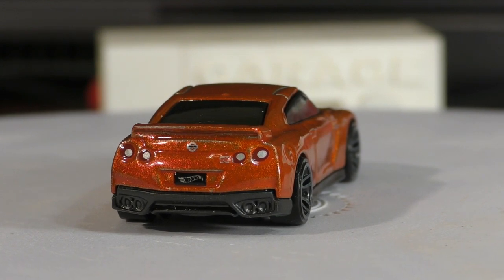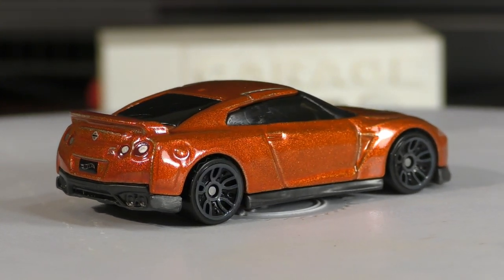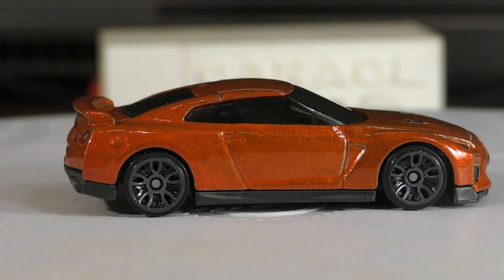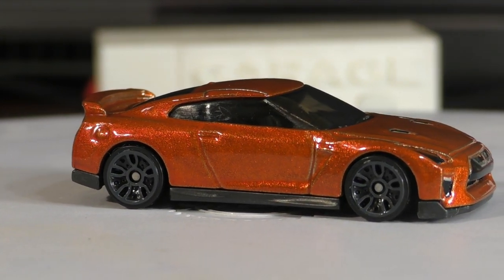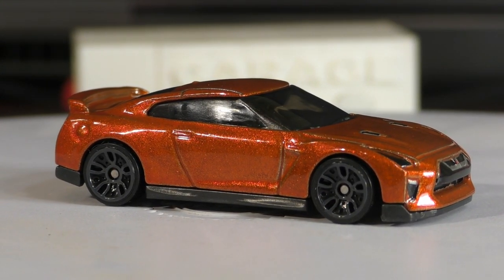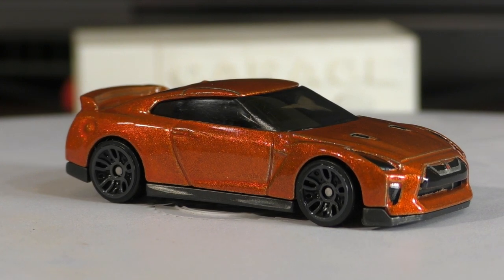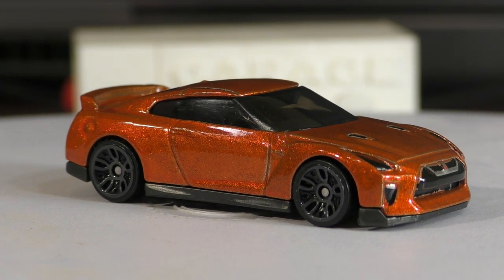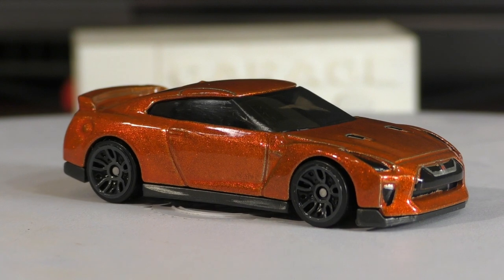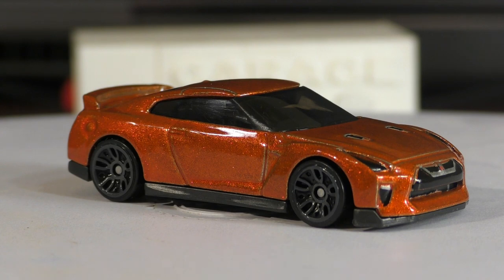There's the spoiler on the back, the Nissan logo, dual exhaust on each side, and we come back around to the side. This is a very popular car — the first time for us to see this one in the N case, so I imagine we'll see it again in other colors. This one is from the Night Burner series, which you might have noticed just by looking at the wheels — those wheels are typical of the Night Burner series. That's the 17 Nissan GTR R35. Thanks for watching.